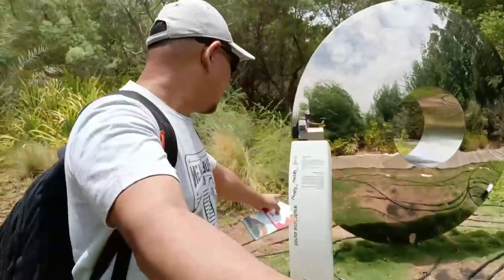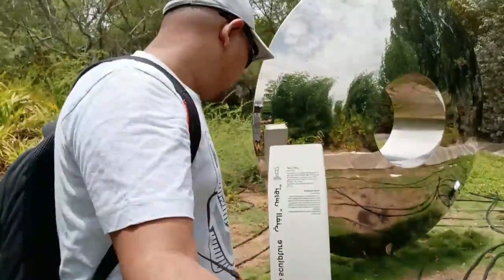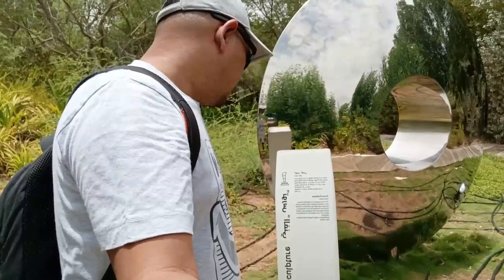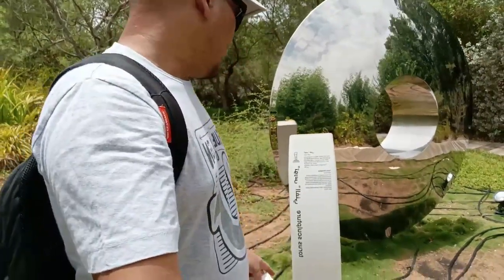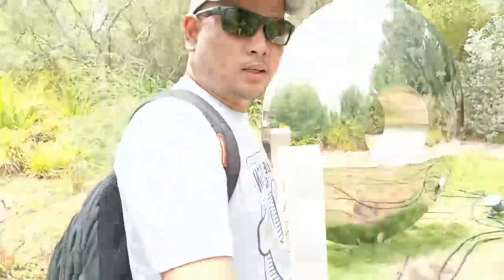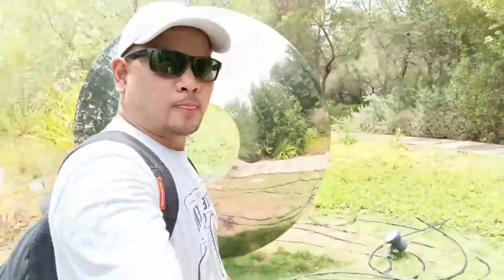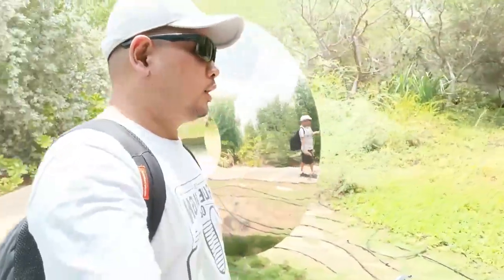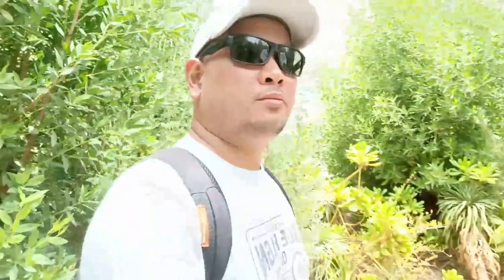This is the Taurus Sculpture — a polished stainless steel mirror. Just a double-sided mirror. Someone with a lot of imagination and creativity built it.